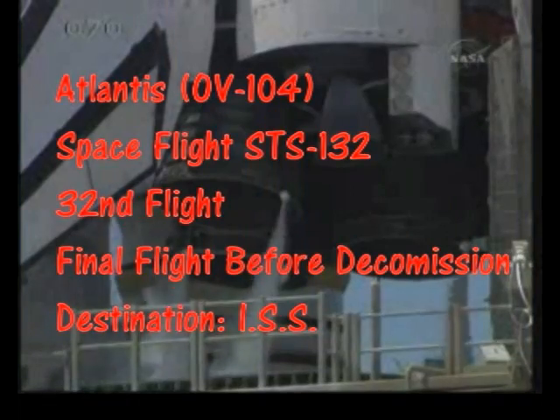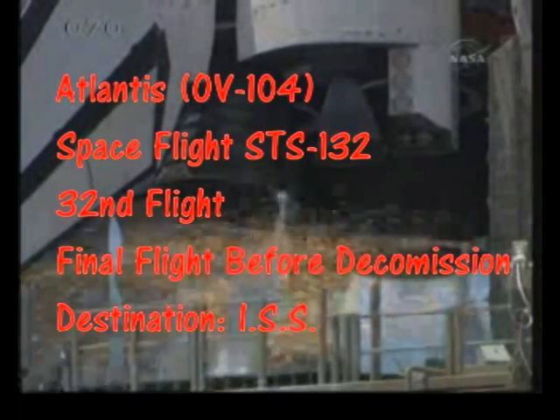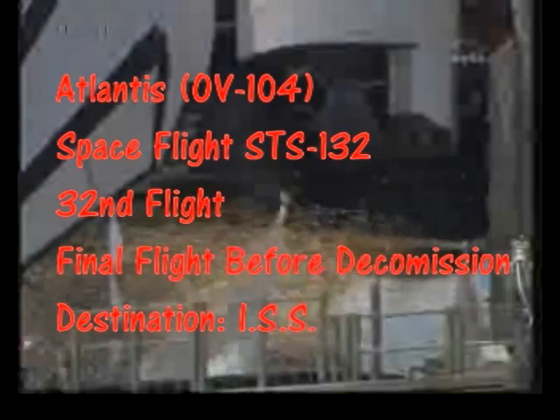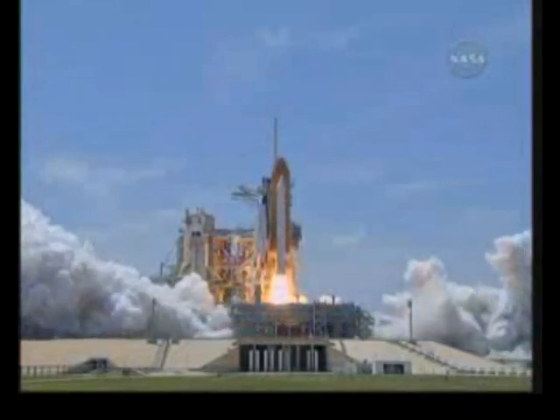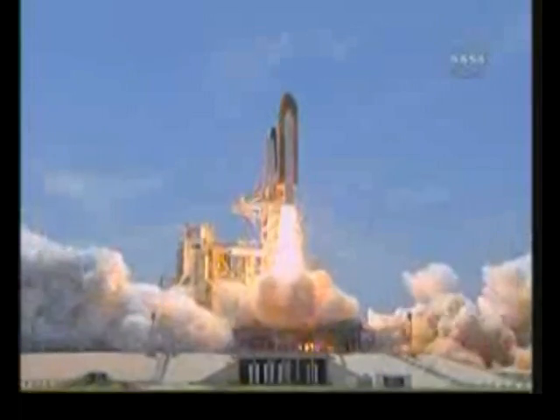T-minus 13, 12, 11, 10, 9, 8, go for main engine start, 6, 5, 4, 3, 2, 1, and zero and liftoff of Space Shuttle Atlantis,